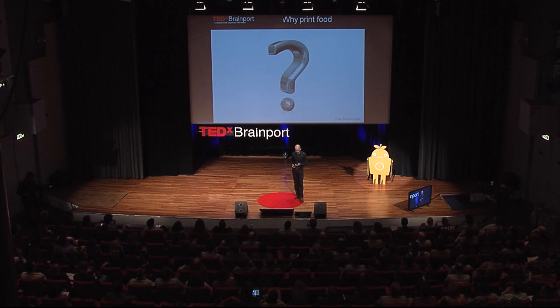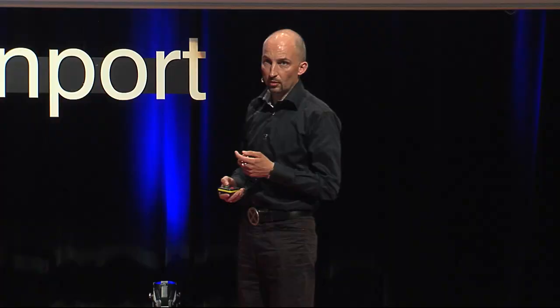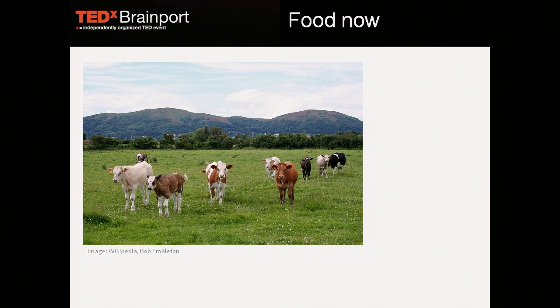So first of all, the big question: why would you want, why would you need to print food? In my opinion, there are several reasons. First of all, and that's sort of the topic of why we're here today in this session, there's the global population increase, and as a result, there's an increased demand for food. At the moment, a lot of farms still look like this, especially in the Netherlands — cows happily walking outside, eating grass, ultimately giving us these kind of food products, except if you're vegetarian, which I'm not, definitely.